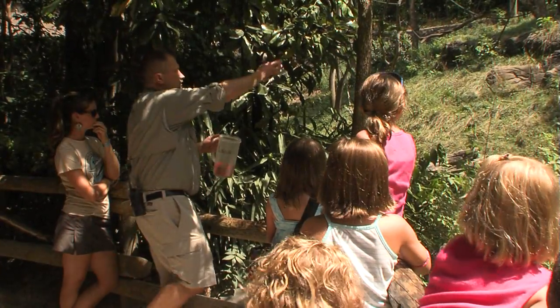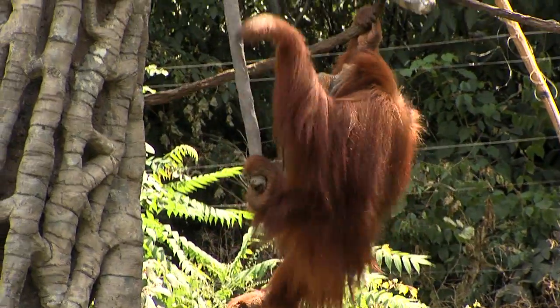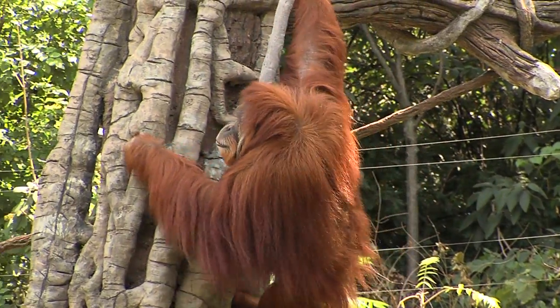The keepers have worked with her through a process called operant conditioning, which is sort of positive reinforcement — giving her food treats, some of her favorite things like figs and bananas, as she slowly would do the things they asked her to do.